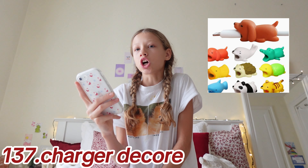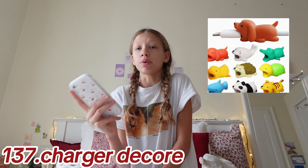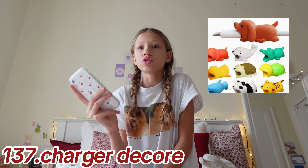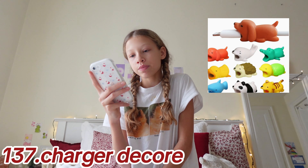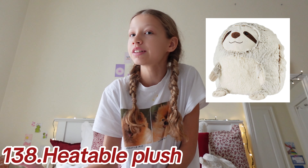Coming at number 131: mini waffle maker, vinyls, Stanley, a Hydro Flask, Victoria's Secret wallet — I really want this — a YSL wallet, charger decor — I have these, they're super cute and also protect your charger from breaking — heatable plushies in general or for that time of the month, and last but not least number 139: fun rugs.